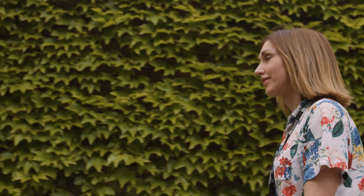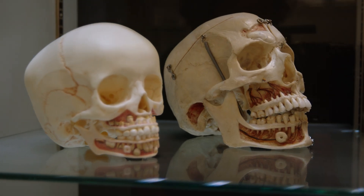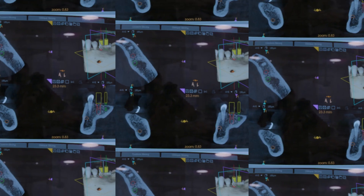Our Dental Implantology MSc is a real hands-on course. It really focuses on patient care and takes students through the entire implant journey. It's given me the confidence to go into practice and be an independent implant provider, knowing that I'm going to be delivering great outcomes for my patients.